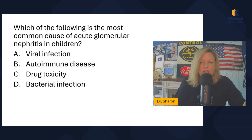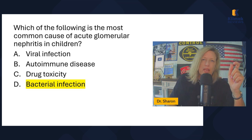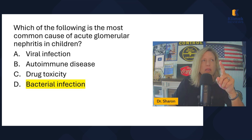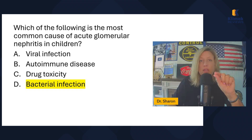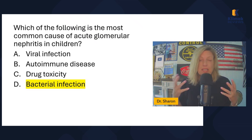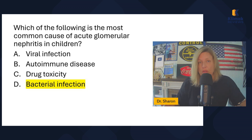Which of the following is the most common cause of acute glomerular nephritis in children: viral infection, autoimmune disease, drug toxicity, or bacterial infection? The most common cause is Group A beta-hemolytic strep — a bacterial infection. It's important for kids with a sore throat to get tested for strep so they can be treated appropriately, because it can lead to acute glomerular nephritis.